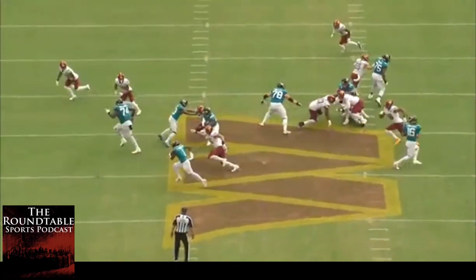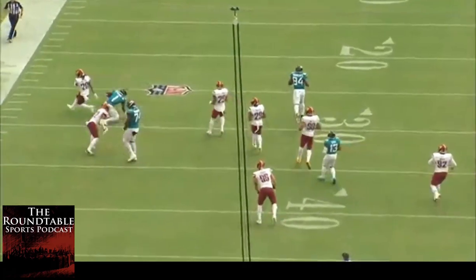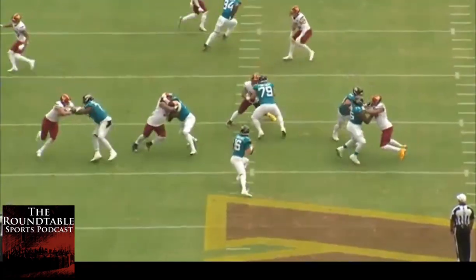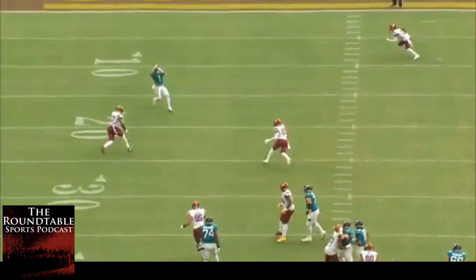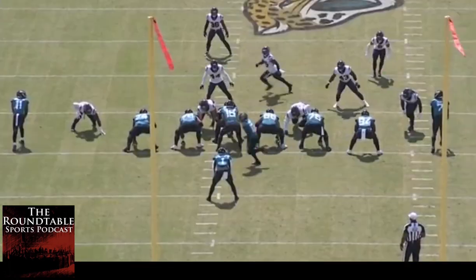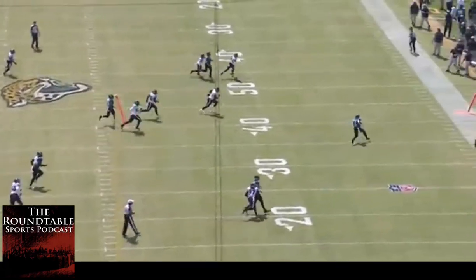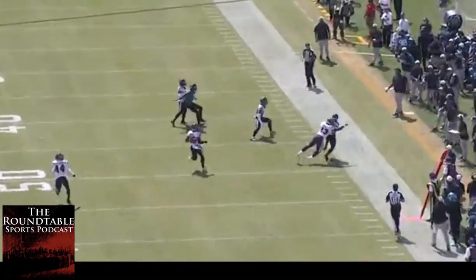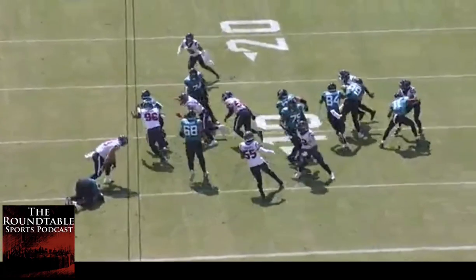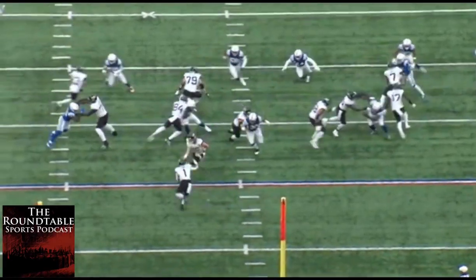We finally got half a year of film on Travis Etienne after he missed his rookie year with the Lisfranc injury. That's a scary injury for any athlete, nevertheless an NFL running back that has to use their feet to cut and plant all the time. So to have him out there looking healthy and explosive again is especially encouraging for Jaguars fans. They've been slowly ramping up his workload as the season goes on. They clearly saw the film and decided he was the guy from here on out and traded James Robinson as well. So now it's clearly his backfield.